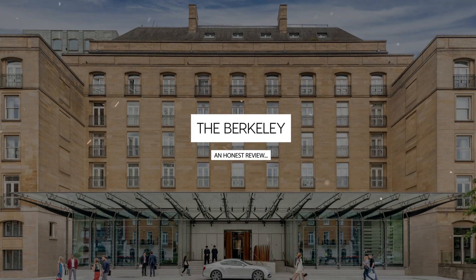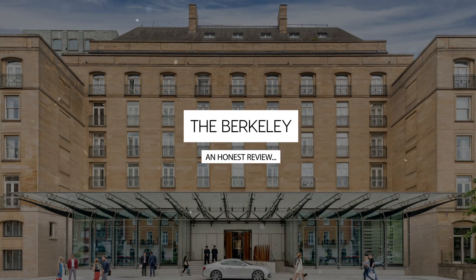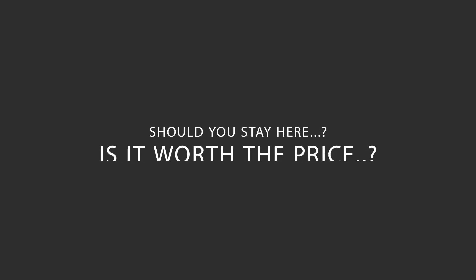Today, we're diving deep into a review of the Berkeley, located in Westminster Borough, London. Let's find out if this hotel lives up to its reputation, and if you should stay there.